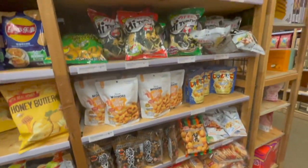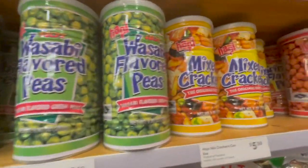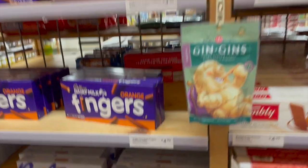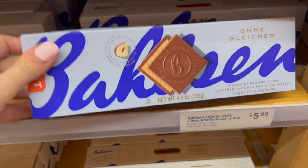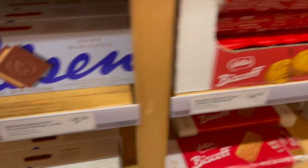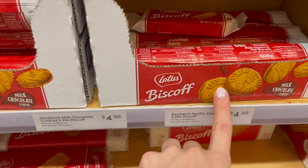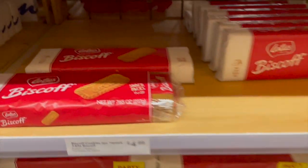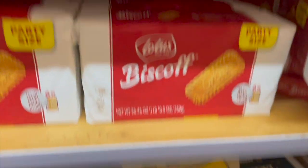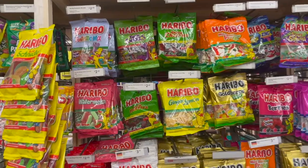More treats over here: wasabi flavored peas, mix cracker party mix, more treats on this side. These cookies look really good with the chocolate. Oh, and here is their Biscoff section — I've been meaning to try these with the filling inside. Then they have the regular Biscoff cookies, so good, and some lemon snaps. And then here they have more gummies.